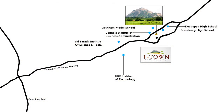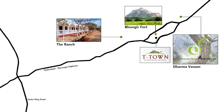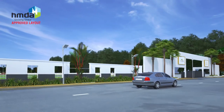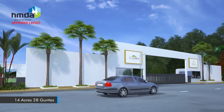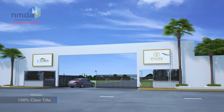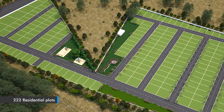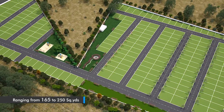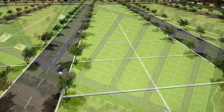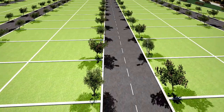Reputed schools, colleges, hotels, entertainment zones are all in the vicinity. The HMDA approved PVR T-Town is spread over 14 acres, 28 guntas with abundant greenery. It offers 222 residential plots of varied sizes, ranging from 165 to 250 square yards. PVR T-Town comes with all the facilities one would expect from an ideal plotted gated community.